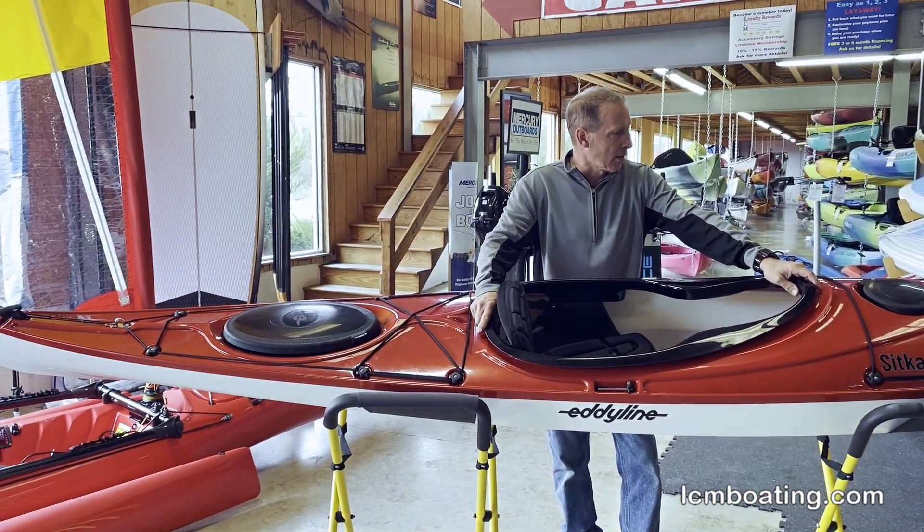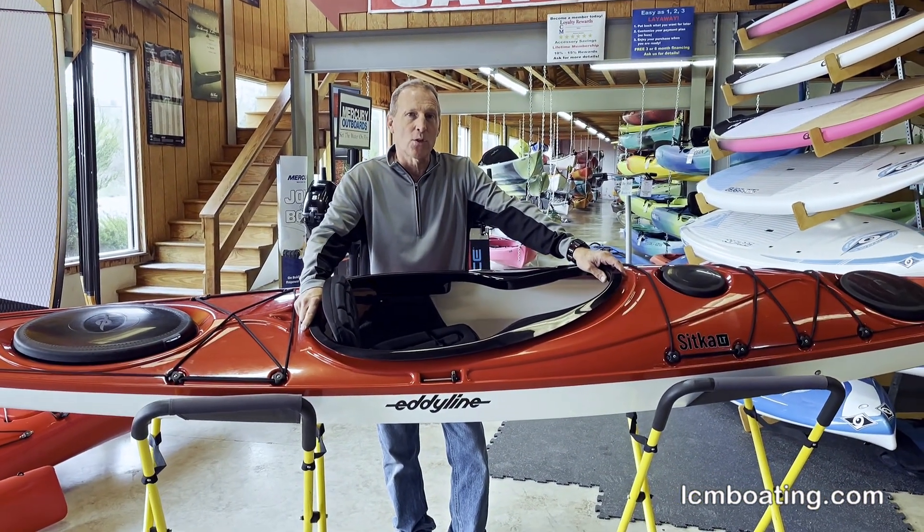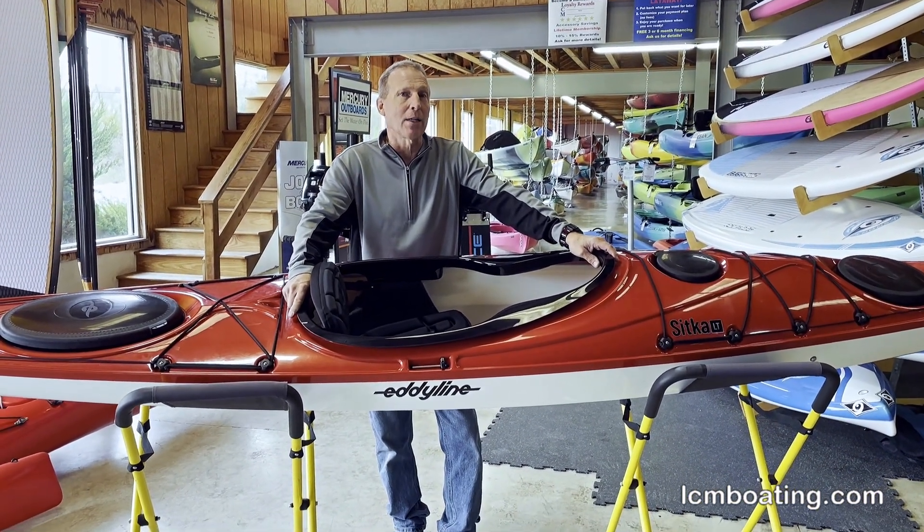This model I'm focusing on today, the Sitka LT, is 14 foot 6 inches, 23 and a half inches wide, and only weighing in at 47 pounds.